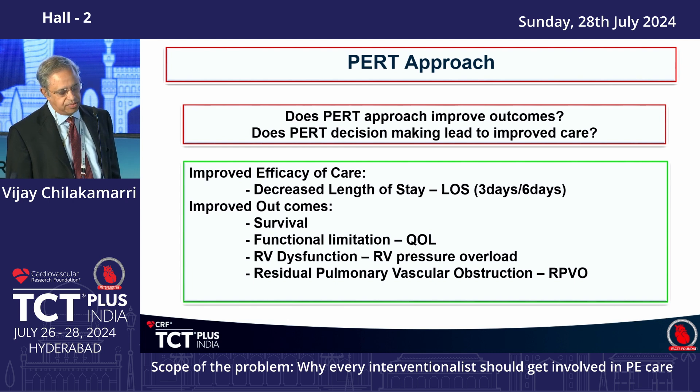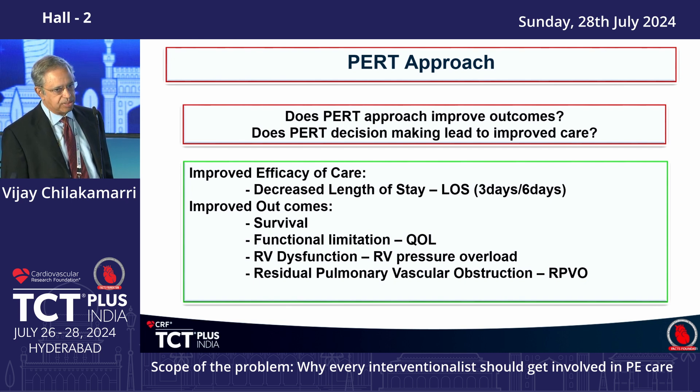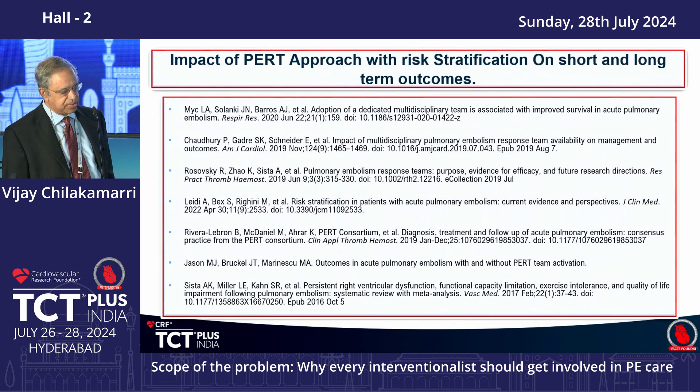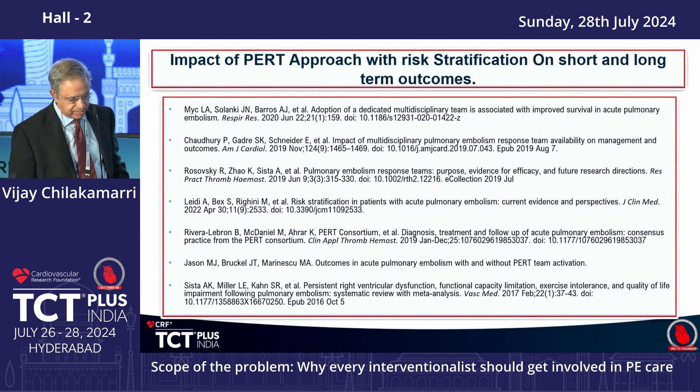PERT definitely decreases length of stay and shows improvement in survival, functional limitation, and quality of life. RV dysfunction is distinctly improved, as are RV pressure overload situations, and there are fewer instances of residual pulmonary vascular obstruction post-therapy. The Cleveland Clinic pre- and post-PERT experience shows a distinct drop in 30-day mortality, major clinically relevant bleeding, and even the need for IVC filter placement. Multiple studies show very similar results.